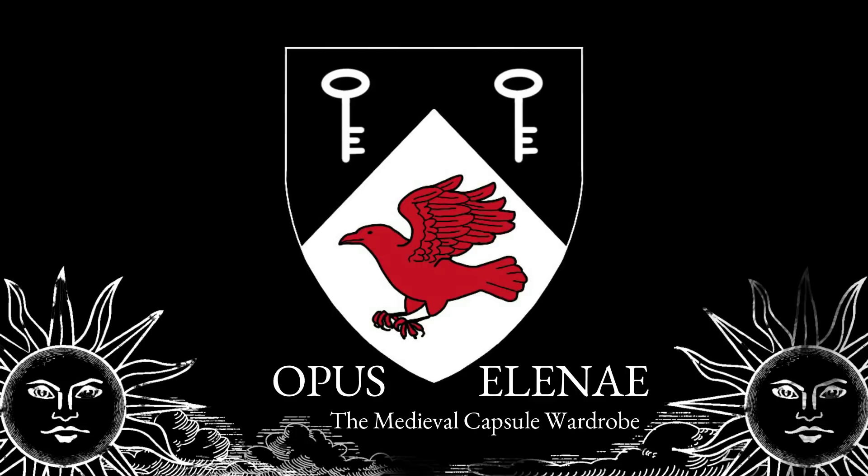Croeso friends, welcome to Cocovid, Costume's online historical and fantastical costuming extravaganza.